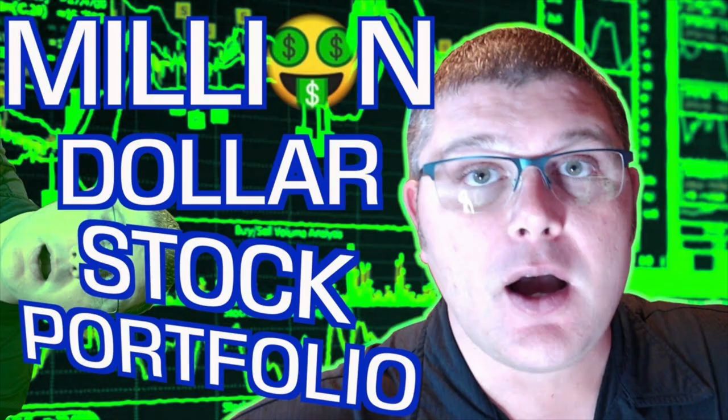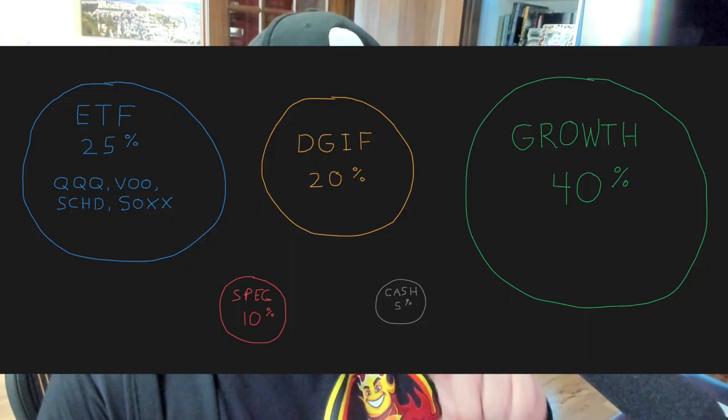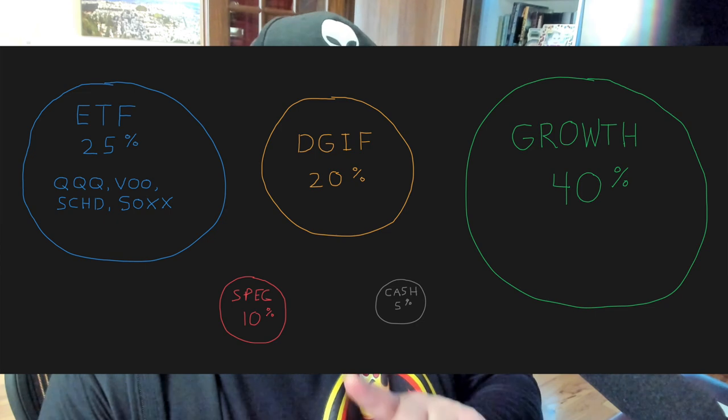I've owned SOXX for many years — it's compounded nicely and I don't want to sell and pay taxes. If I were building a new portfolio today it might look different. When I teach how to build a portfolio, I cover different buckets: ETFs, growth stocks, dividend stocks, spec stocks, cash, and so on. What you already own in individual stocks could influence which ETF you choose. Many would tell you SMH is the better choice, and it has outperformed SOXX over the last couple of years. Honestly, I don't think there's a wrong answer — both are great ETFs whether in retirement or a brokerage account.